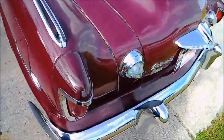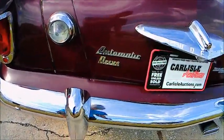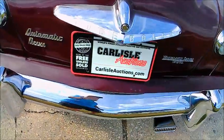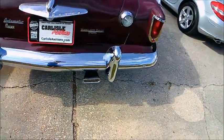Notice the seam there between the fenders and the rest of the body. There you see they liked to advertise the fact that it had automatic drive, and I have an article that I'm going to reference in the description that talks about the development of that transmission.